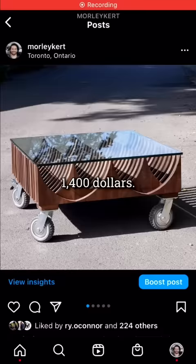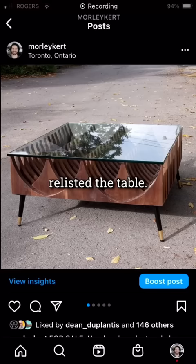Let's just say the casters got a strong reaction, so I switched them out for some simple legs and relisted the table.